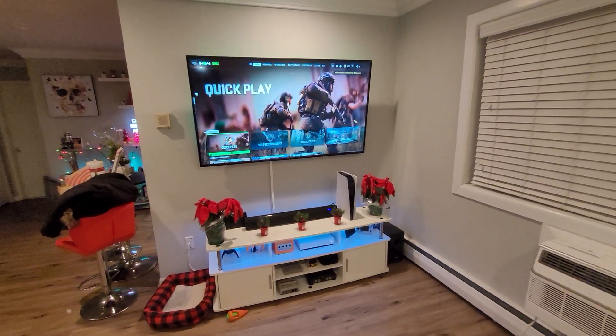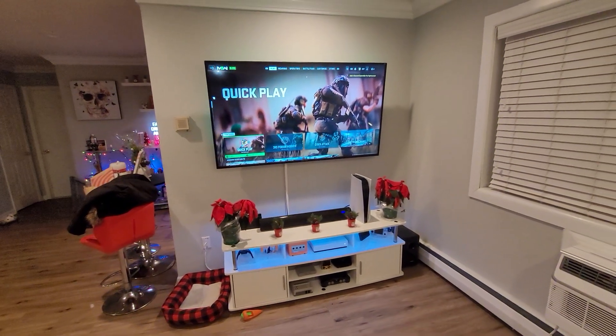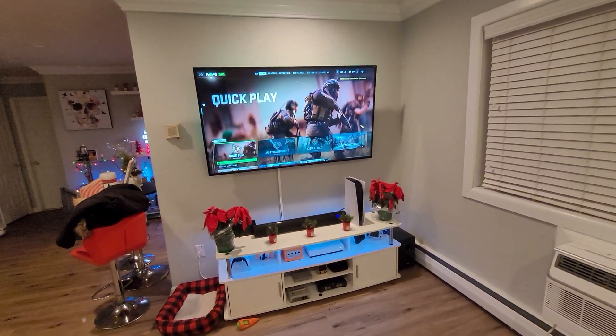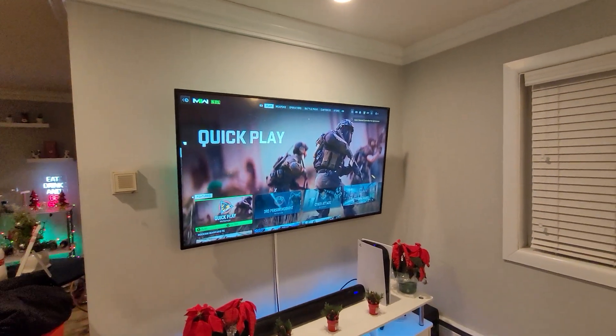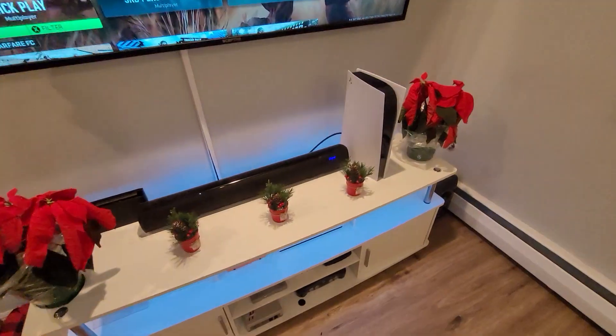Hey, what's going on YouTube? It's Dre here. Thank you for visiting my video and hopefully my channel. Today I'm going to be doing something a little bit different and showing my prized possession, my little man cave area, my consoles. Recently I've been glued to Modern Warfare 2, it's just been so addicting. Let's hop right into it.